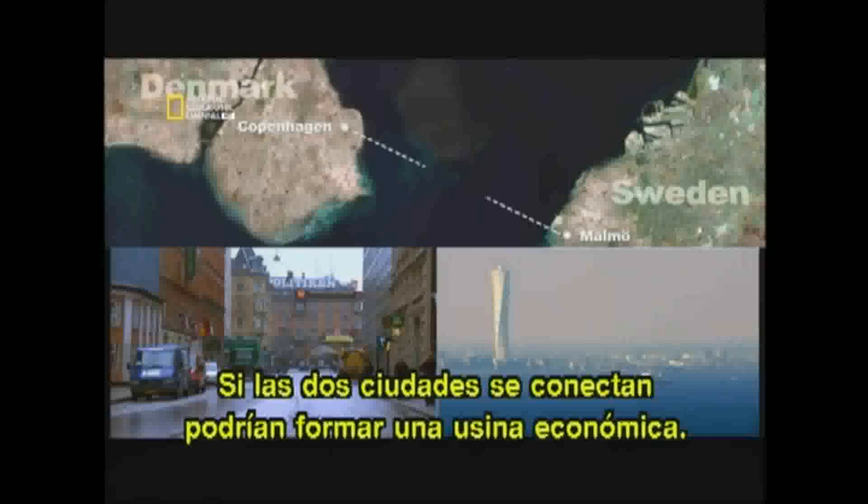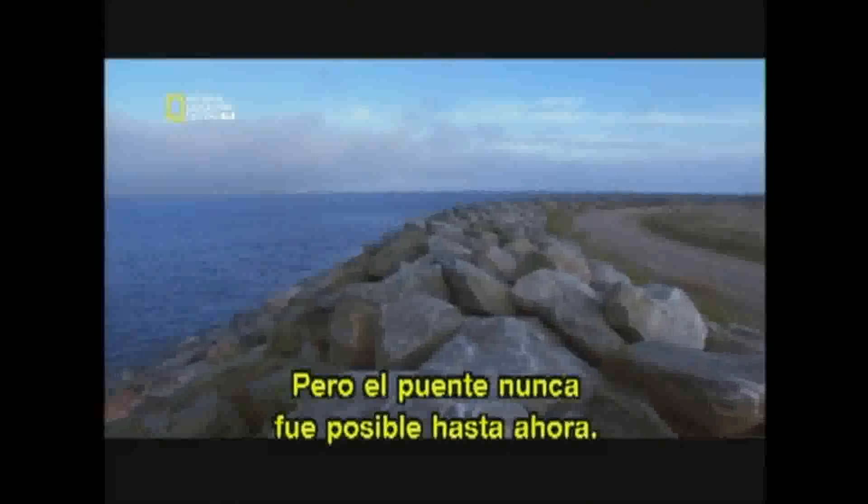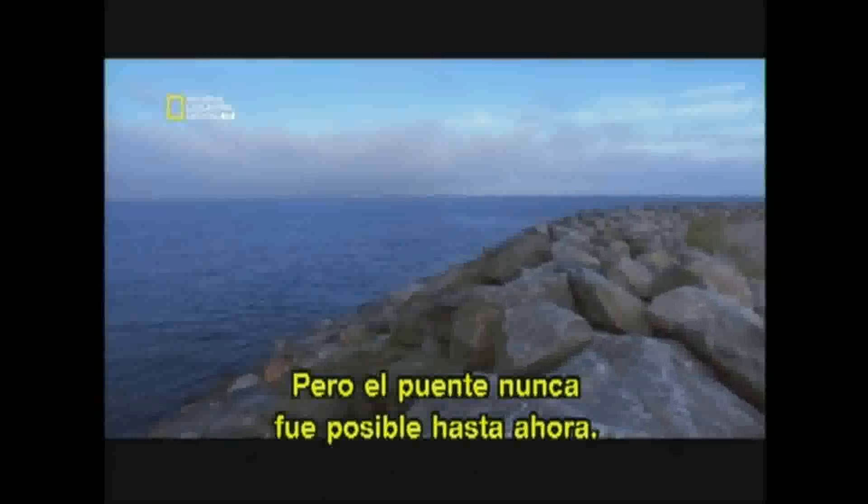If the two cities could be connected, they could form an economic powerhouse. A bridge would make them one big metropolis. But a bridge has never been possible — until now.